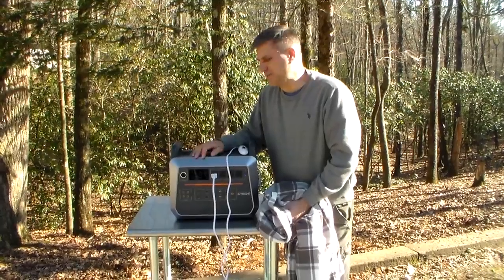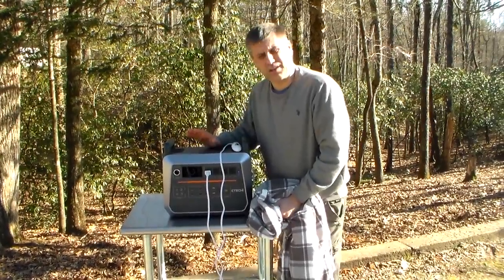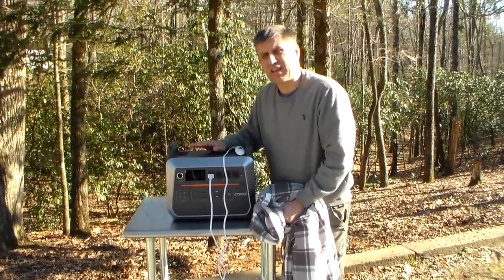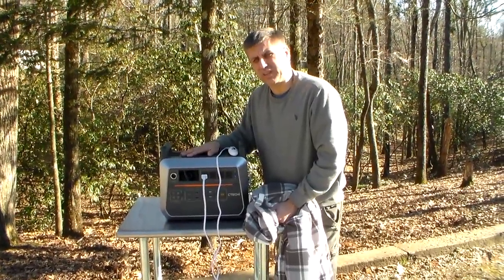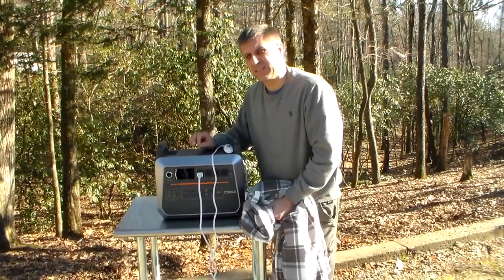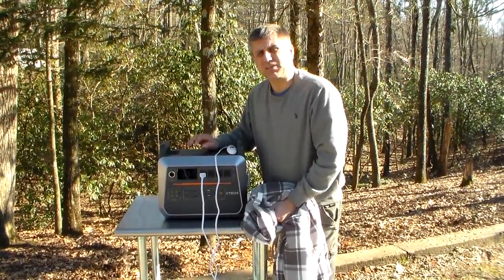Also, you might live in Florida and say you don't need heat. This definitely is not going to run air conditioning, but you could definitely run multiple fans for a long time. I'll do a video on fans and how to stay cool with this, because there are a lot of people in Florida who might need the cooling effect. Fans are better than nothing. If you've got any questions, let me know. Thanks for watching.